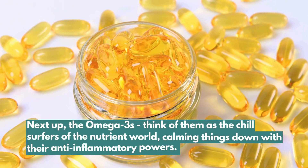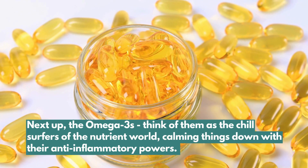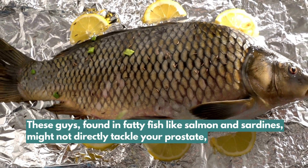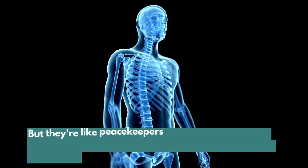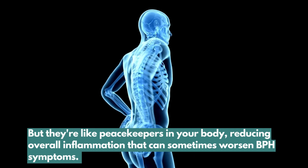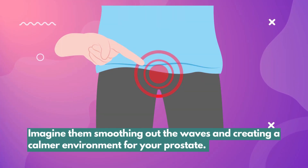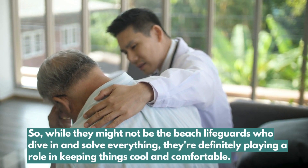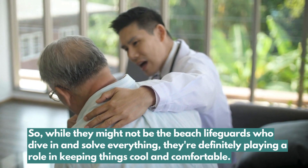Next up, the omega-3s — think of them as the chill surfers of the nutrient world, calming things down with their anti-inflammatory powers. Found in fatty fish like salmon and sardines, they might not directly tackle your prostate, but they're like peacekeepers in your body, reducing overall inflammation that can sometimes worsen BPH symptoms. Imagine them smoothing out the waves and creating a calmer environment for your prostate.